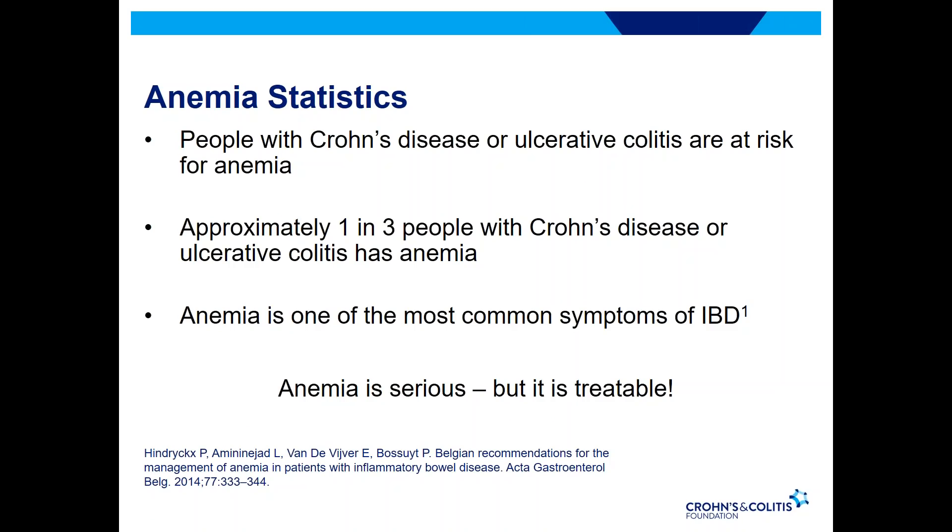So how often do we see anemia in patients with inflammatory bowel disease? The answer is actually quite common. In patients with Crohn's disease or ulcerative colitis, they're at particular risk of having anemia. Approximately one in three people with Crohn's or ulcerative colitis have anemia, and it's one of the most common symptoms of IBD. It's important to recognize that anemia is a serious condition, but the good news is it is treatable.